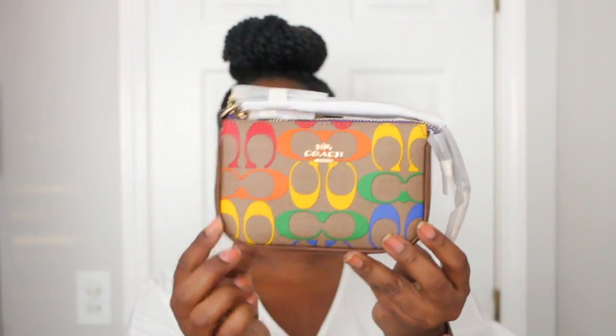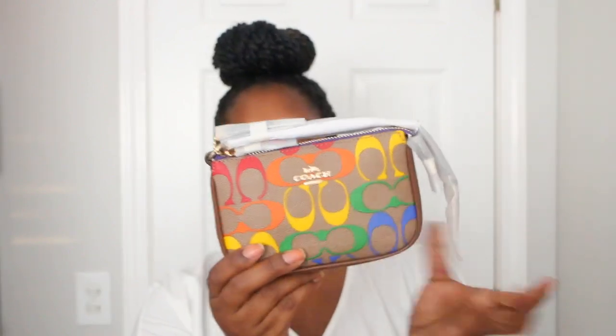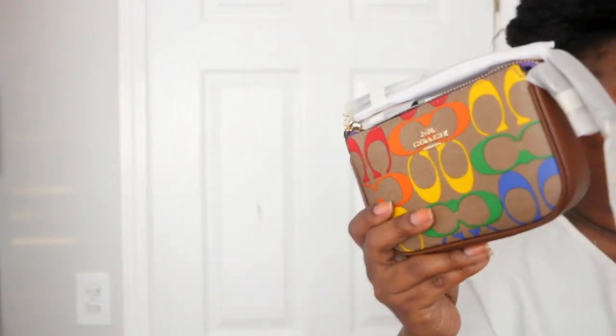Next I have this Nolita 15 with the rainbow signature print from the Pride collection. It's still wrapped up because I've never used it — I have my other bag that I prefer, so I really had no reason to use this one. I never returned it because I wasn't sure what to do with it. I also bought the attachment card case to go with it, though I can't find it right now. Both of these will likely get sold.